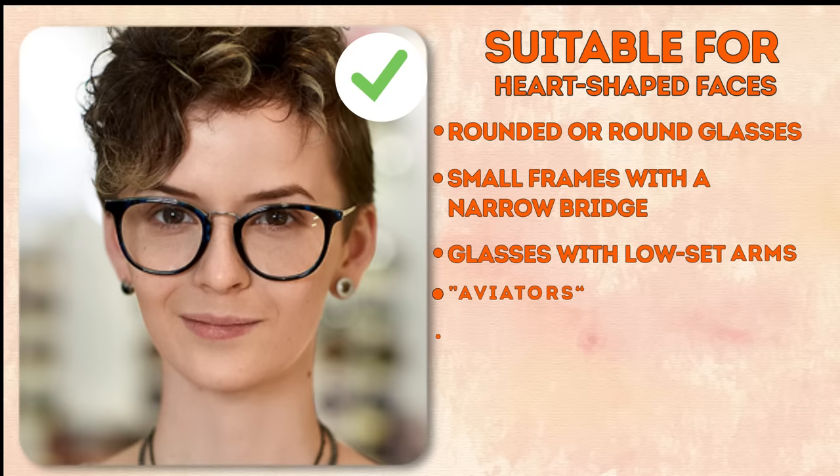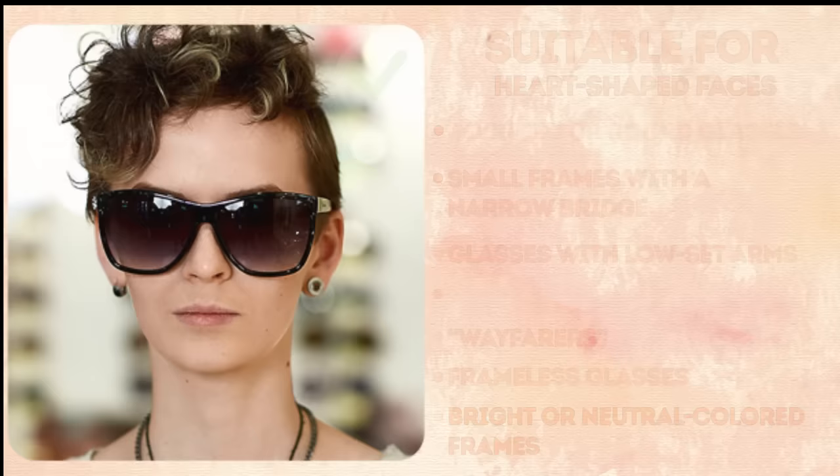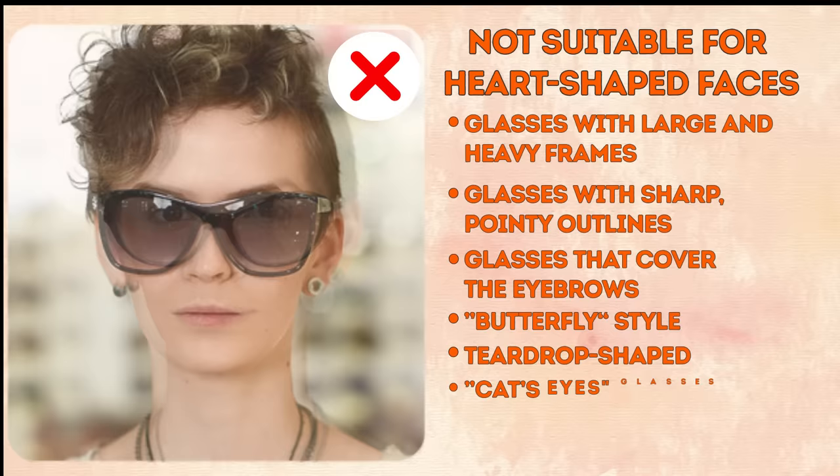Suitable styles for heart-shaped faces: round glasses, small frames with a narrow bridge, those with low-set arms, aviators, wayfarers, frameless sorts, and neutral-colored frames. Styles to avoid: glasses with large and heavy frames, those with sharp pointy outlines, ones that cover the eyebrows, butterfly-style, teardrop-shaped, cat eyes, and brightly colored frames.